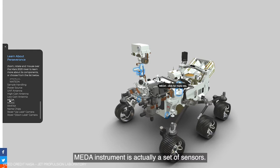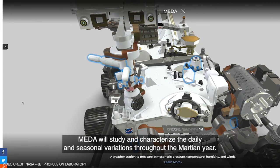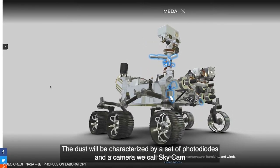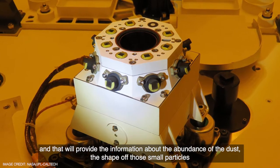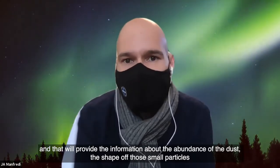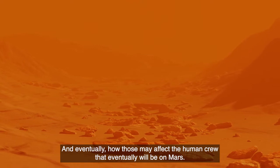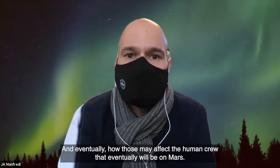The META instrument is actually a set of sensors. META will study and characterize the daily and seasonal variations throughout the entire Martian year. The dust will be characterized by a set of photodiodes and a camera — the one we call SkyCam — which will provide information about the abundance of dust, the shape of those small particles, and how these particles may affect the other instruments and systems in the rover.